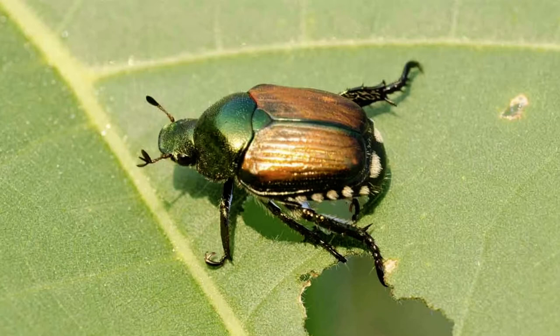Diverse means having many different things. They come in all shapes, sizes, and colors. Beetles include fireflies, weevils, whirligigs, and rhinoceros beetles.